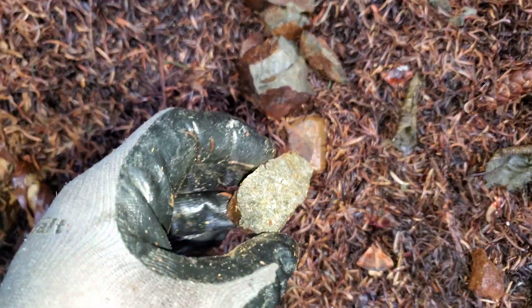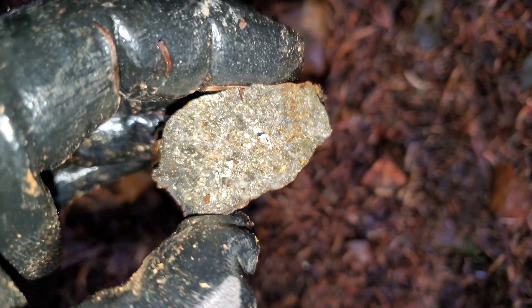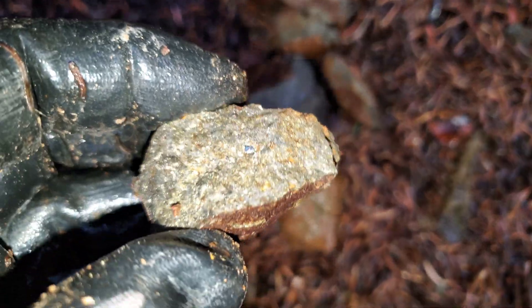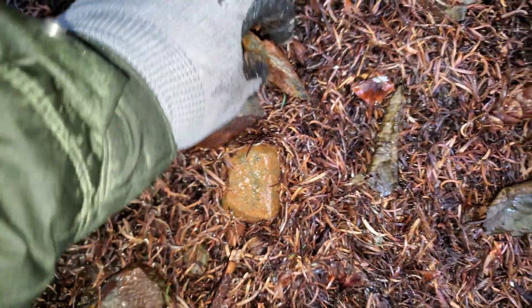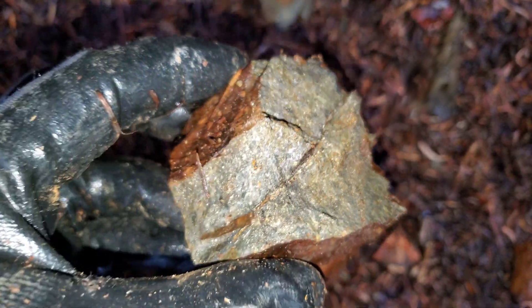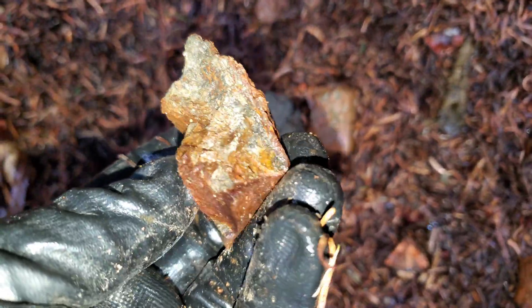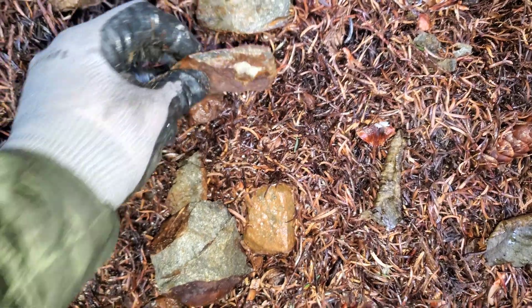We're about 100 meters away from that last area and look what we found — more float samples. You've got semi-massive chalcopyrite. Really nice float samples. These have to come from somewhere.